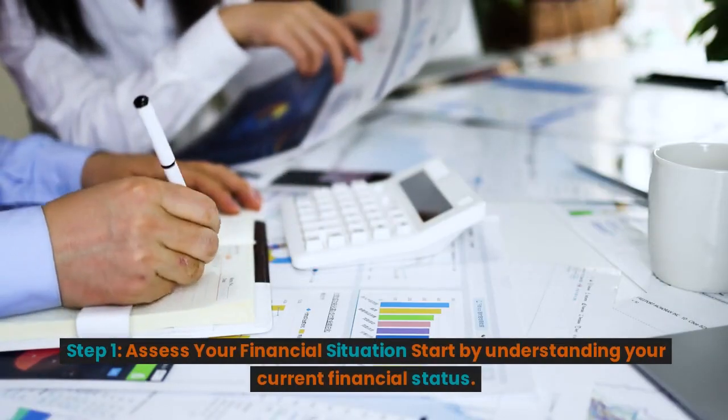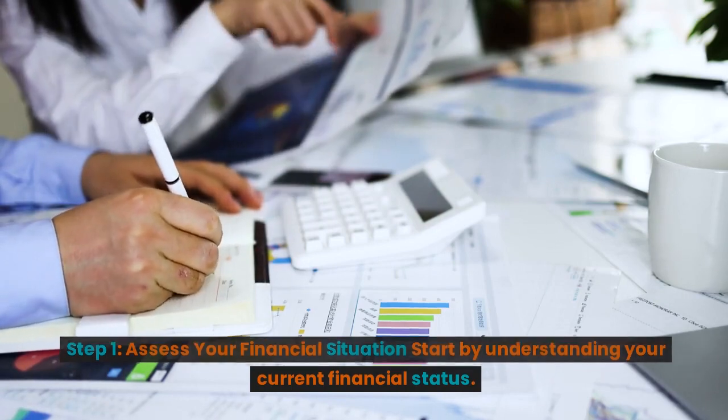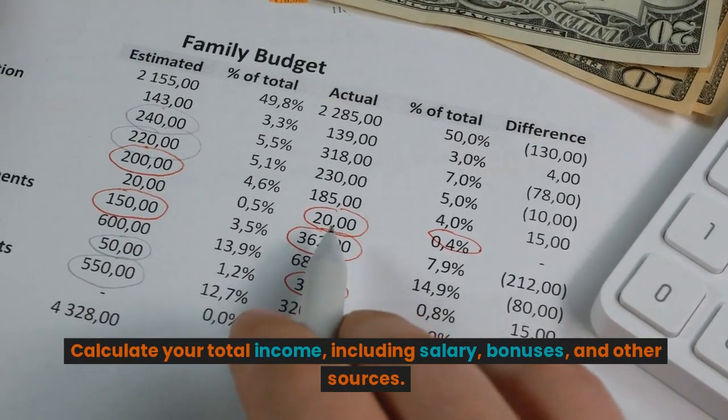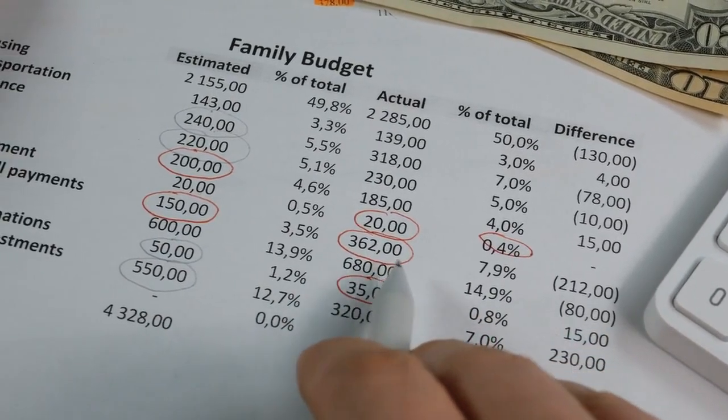Step 1: Assess your financial situation. Start by understanding your current financial status. Calculate your total income, including salary, bonuses, and other sources.